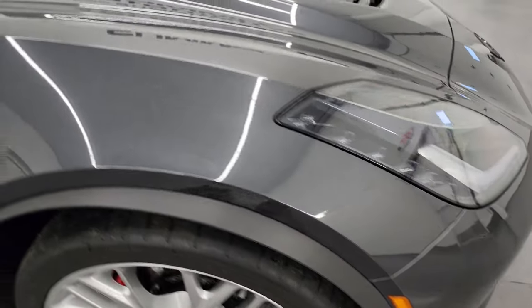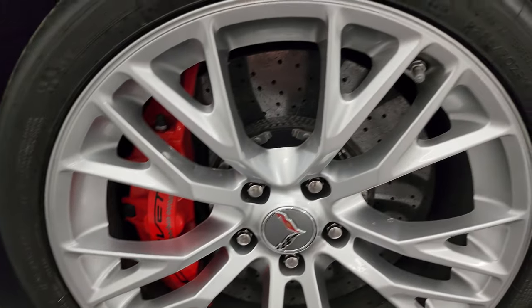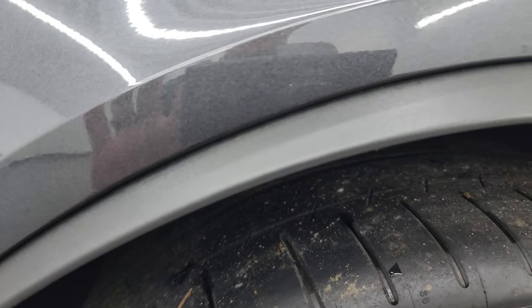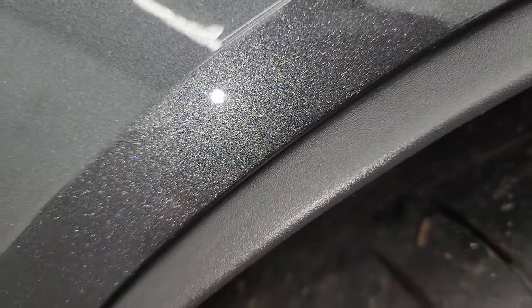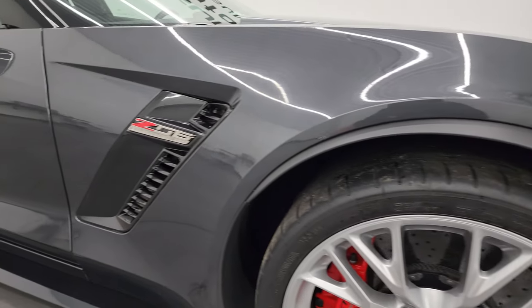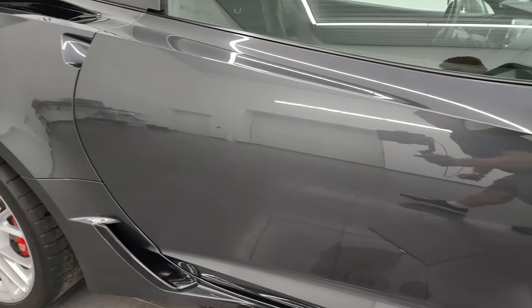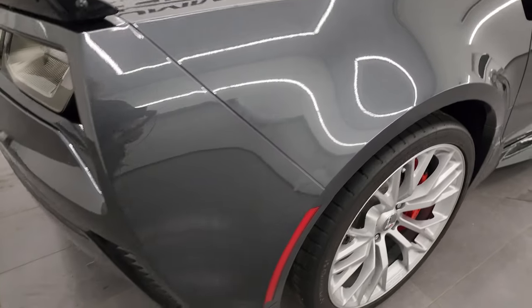The passenger side front fender looks really good as well, and the passenger side front wheel has no major scuffs or scrapes. Watkins Glen gray metallic has a lot of metal flake in it — a little bit of blues, silvers, and black. Really a cool color. As you go down this side of this 2017 Chevrolet Corvette, take note of how clean that body is and how reflective and mirror-like that paint is.